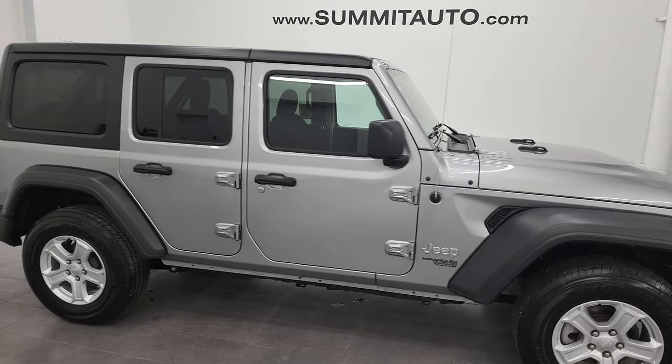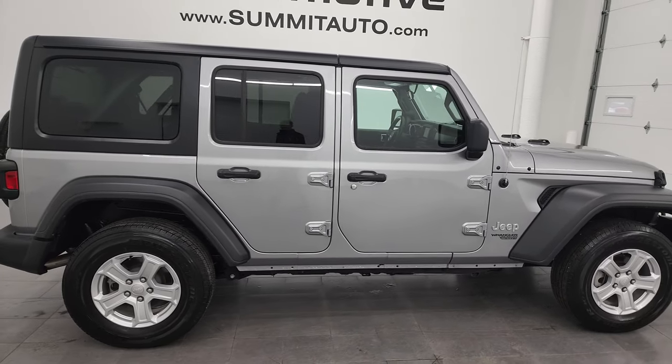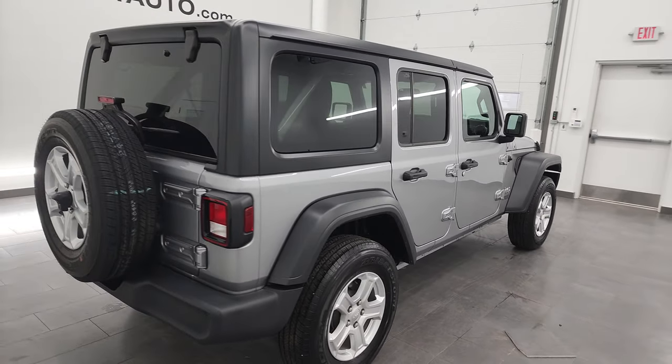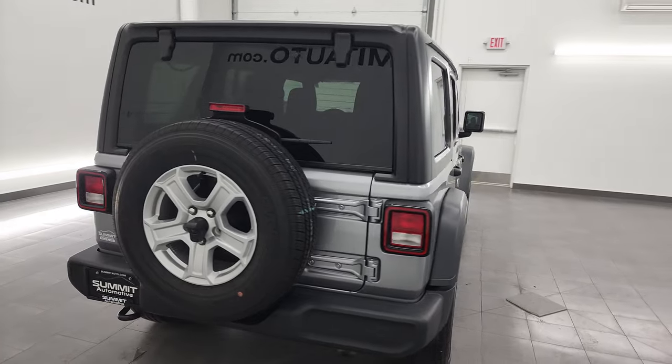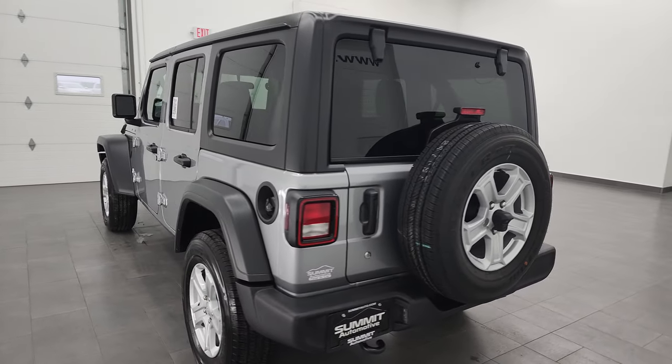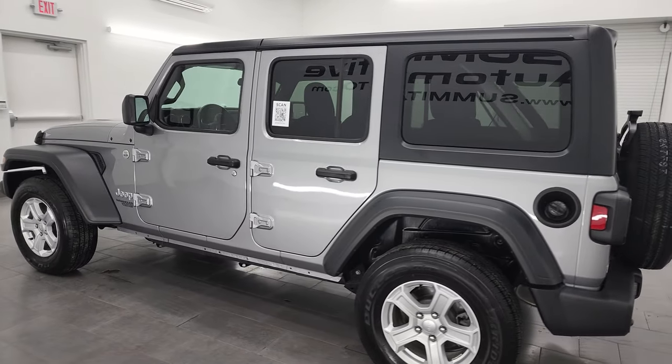Hey, this is Brett and this 2018 Jeep Wrangler Unlimited 4-Door Sport is stock number 23J38A. I am here at Summit Automotive in Fond du Lac, Wisconsin — your new and used Jeep and Jeep Wrangler headquarters.